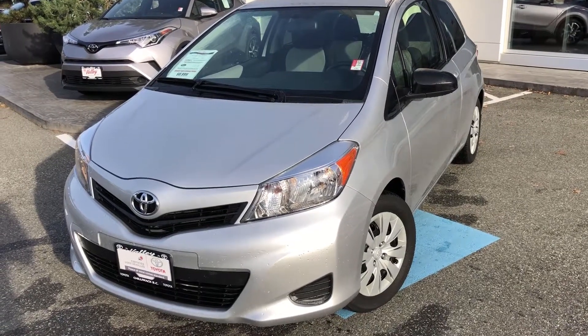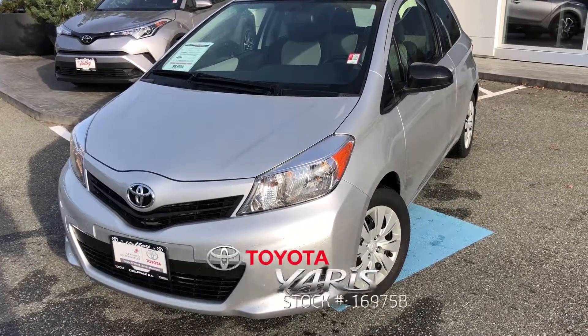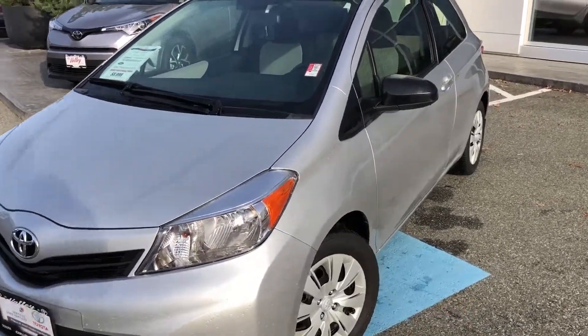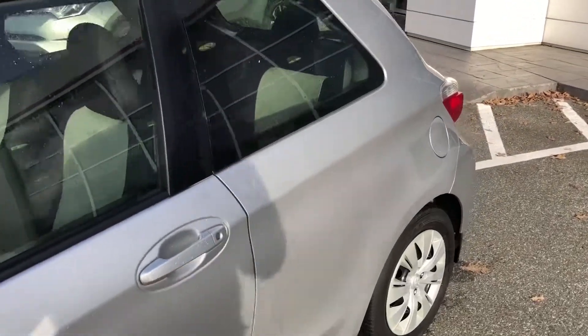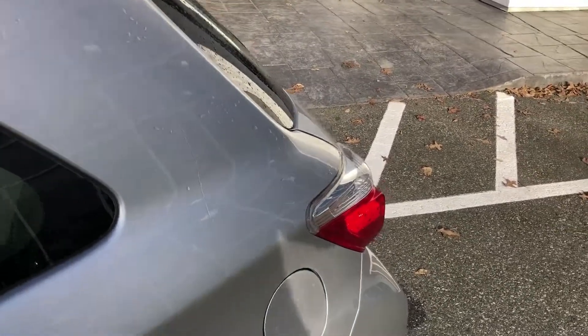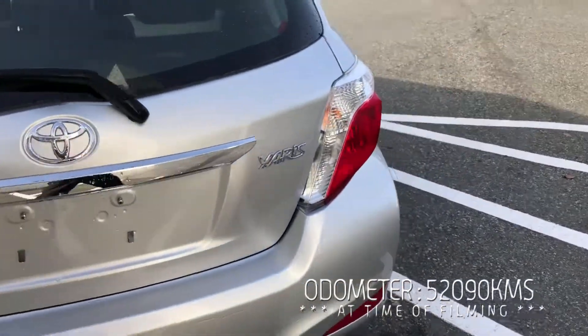Hello, you're checking out a video for a 2013 Toyota Yaris CE, stock number 16975B. This car was traded in for a 2014 Toyota Camry Hybrid — the customer had it for commuting and wanted something a little bit bigger. Current mileage on this car is 52,090 km at the time of filming.